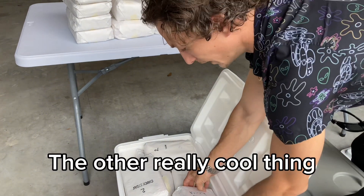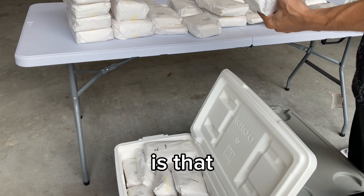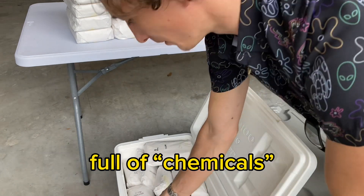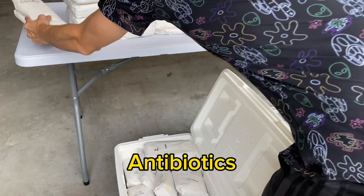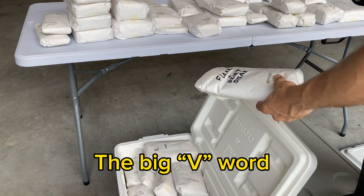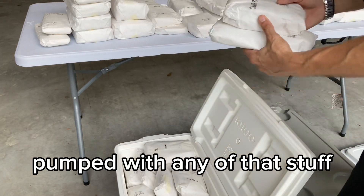The other really cool thing — and probably one of the selling points for us — is that they don't pump their cows full of chemicals. Antibiotics, growth hormones, the big V word — these cows are not pumped with any of that stuff.